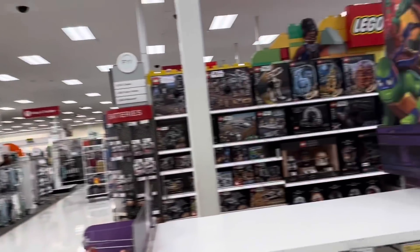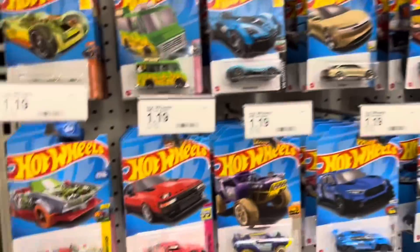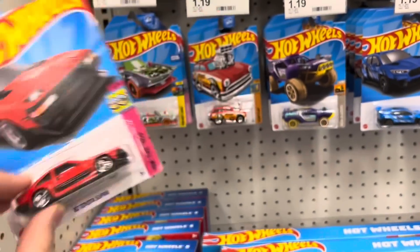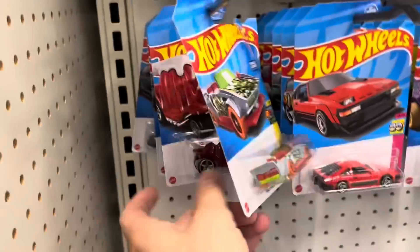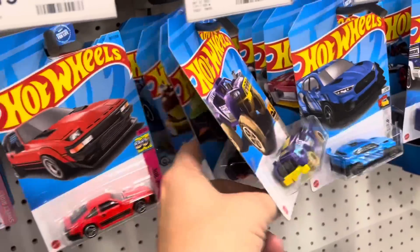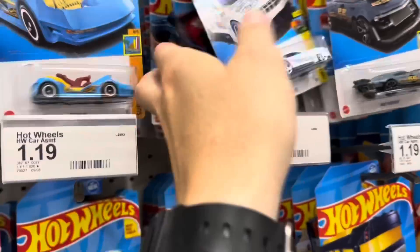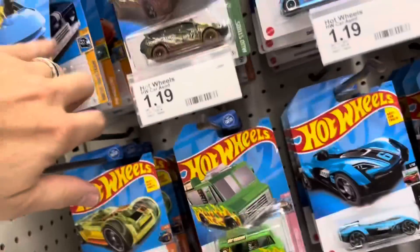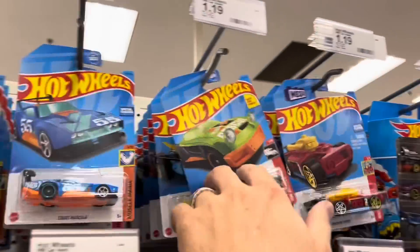We're over here at the Target in Salina and we're checking the pegs. The pegs look like they've been well picked through. This is actually a J-case car, so this would have been a Super - it's a dud. We can go ahead and peek through there. That's a little bit fresher than I thought it would have been. Since the cars are all pushed back, that's the signal that says hey, I've already hunted this.